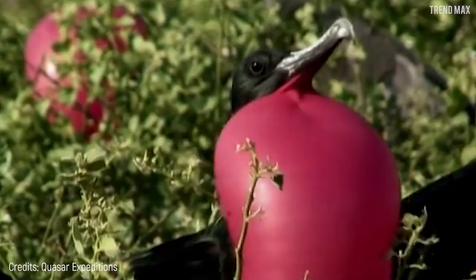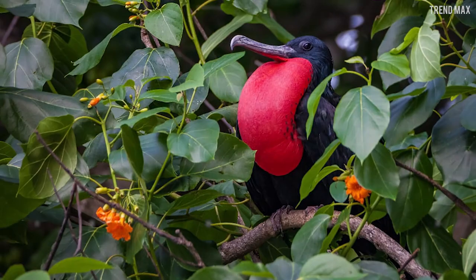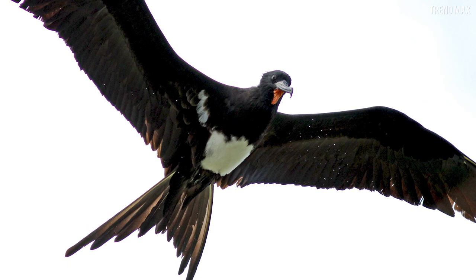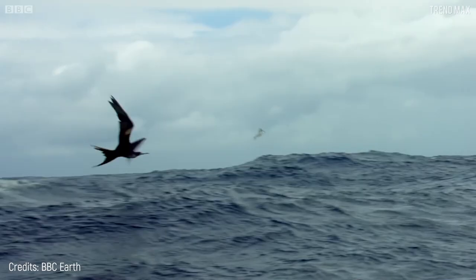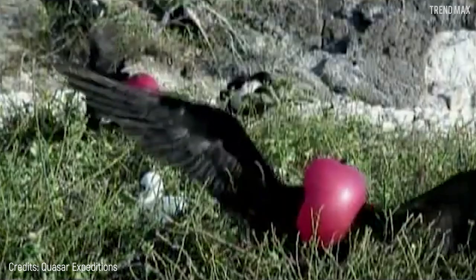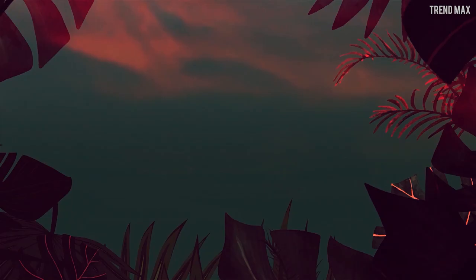Number six: the Christmas Island Frigatebird. Have you ever seen a bird with an inflated red chest about to burst like an angry bird? I introduce you to the Christmas Island Frigatebird. This bird has the ability to stay airborne for up to a week flying without rest, and it's also great at kleptoparasitism — meaning it steals food from other birds. It's 3.28 feet long and often feeds on fish that leap out of the ocean, such as flying fish. This bird is endemic to Christmas Island in Australia, and its survival is threatened due to habitat loss caused by mining.